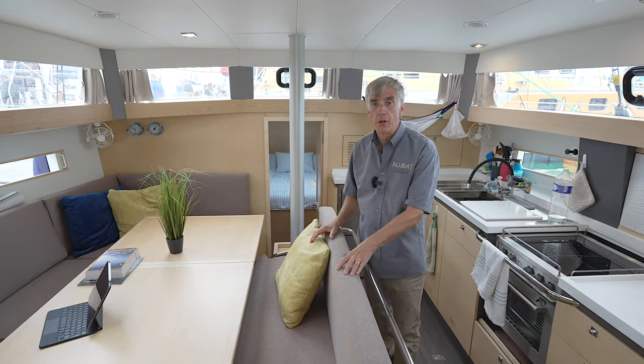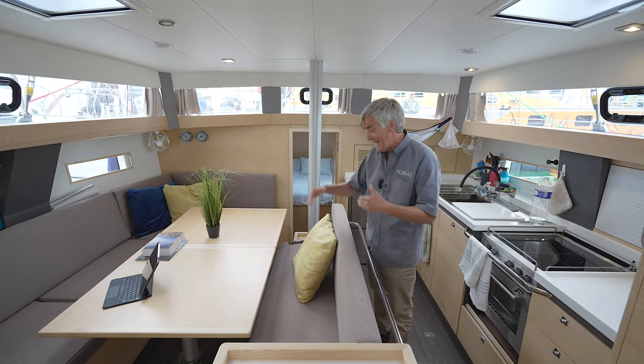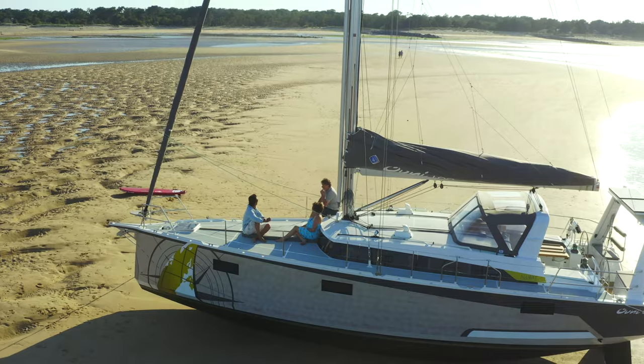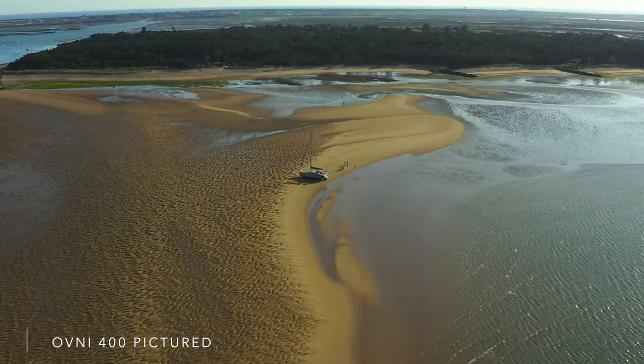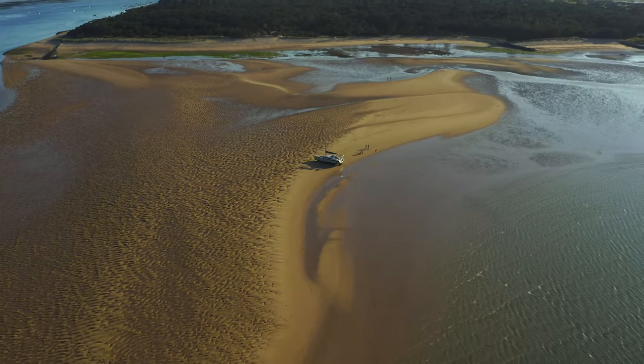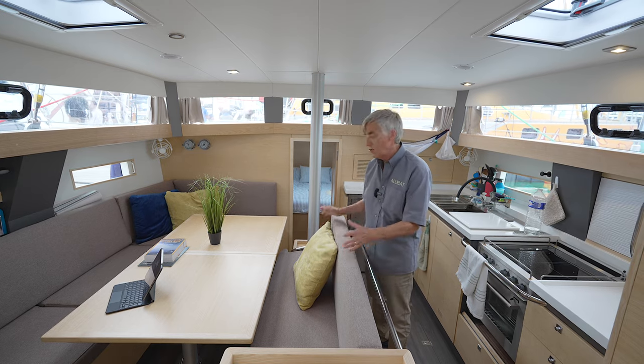Never forget when you're aboard an Alubat OVNI-class vessel that the boat has a superpower. And that is, it is a centerboard construction. Meaning that when you retract that centerboard, you can bring the boat right up on a beach comfortably. Right here under the bench, there is full access to that centerboard and the full block and tackle system for any future servicing.